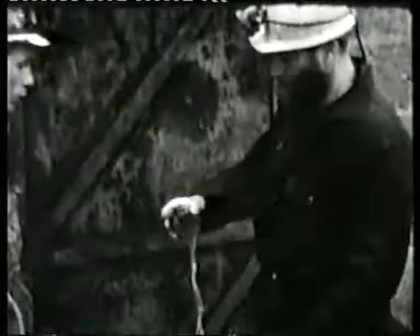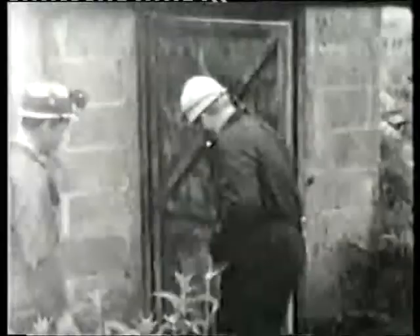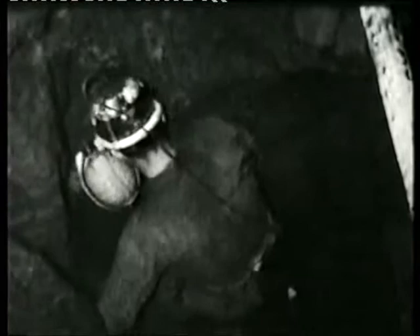This sequence was taken at GB Cave in June 1968. GB has always been one of my favourite Mendip caves and I never miss a chance to go down it. On this occasion I went down with Mike York and John Thomas, and here you can see John following Mike down the entrance shaft.